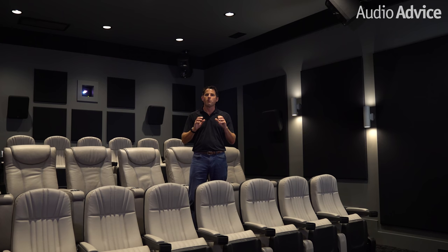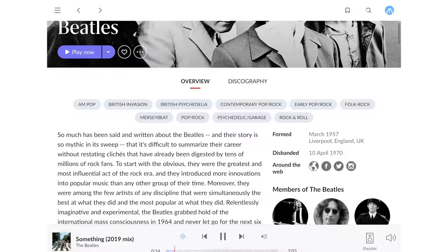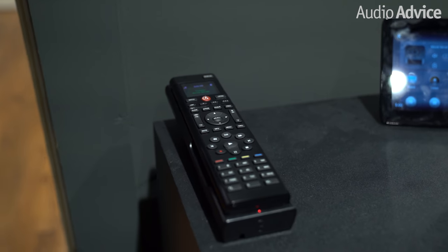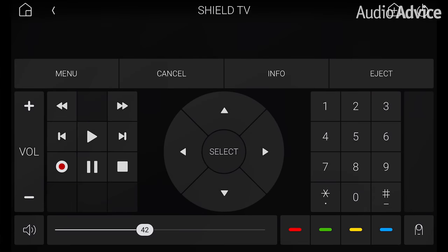For browsing and playing music, the homeowner uses a Roon Nucleus Plus. Roon is to music what Kaleidoscape is to movies — it has a super advanced way of searching all of your downloaded and streamed music services, along with incredible navigation and browsing capabilities. The system is controlled by a Control4 remote and can also be controlled from an iPhone or iPad.